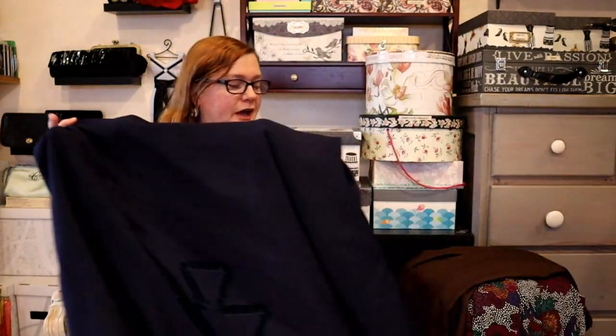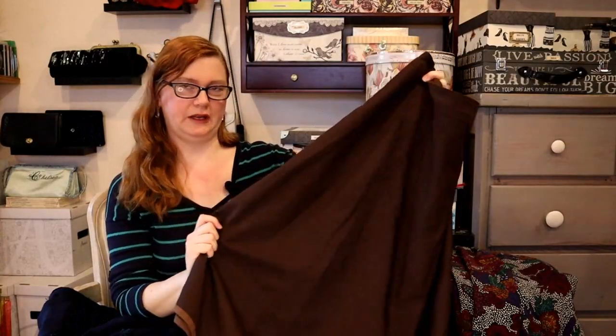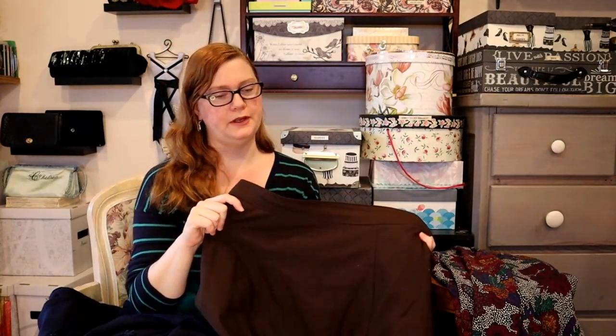However, before I can talk about this skirt I need to talk about its predecessor, which is this brown skirt, which I mentioned briefly in my 'rating my vintage makes' video at the beginning of the year. This navy blue skirt was made to replace — or rather, as a direct copy but also an improvement on — the brown skirt, and I did achieve that in a number of ways.